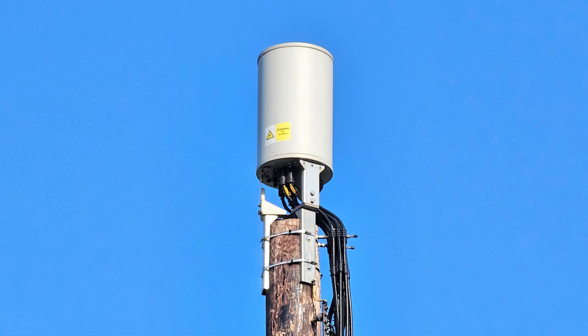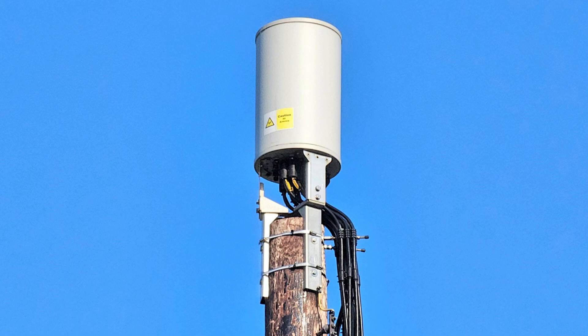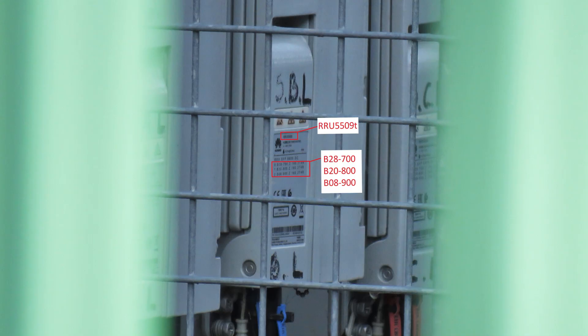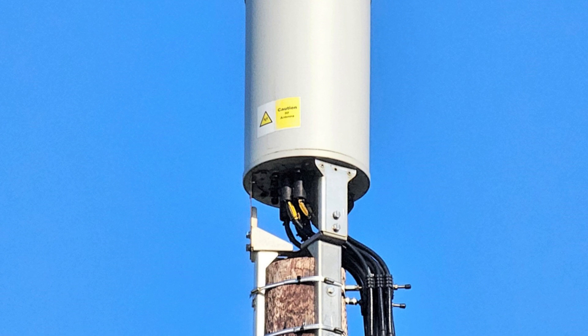a 24-port product with 4 low band ports and 4 high band ports per sector. The antenna is connected to 3 of the triple-band 700, 800 and 900MHz capable Huawei 5509T radios, one per sector, with the antenna's high band ports once again being unused at the time of filming.